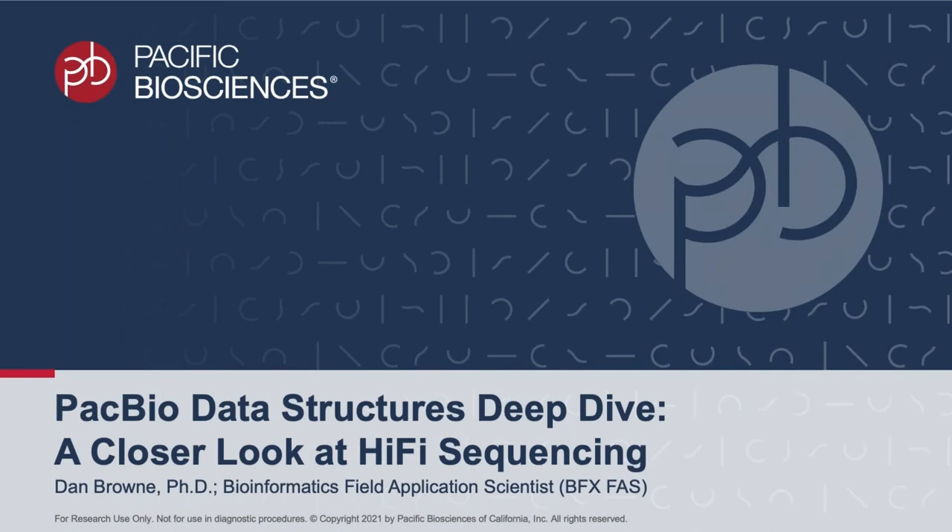Welcome everyone to the first PacBio Bioinformatics webinar of 2021. We really appreciate your time and attention today, and personally I'm really excited to tell you the story of hi-fi sequencing—this incredible technology that is transforming the field of genomics.